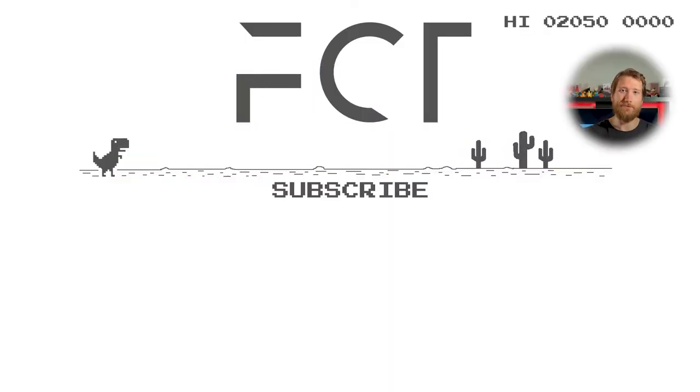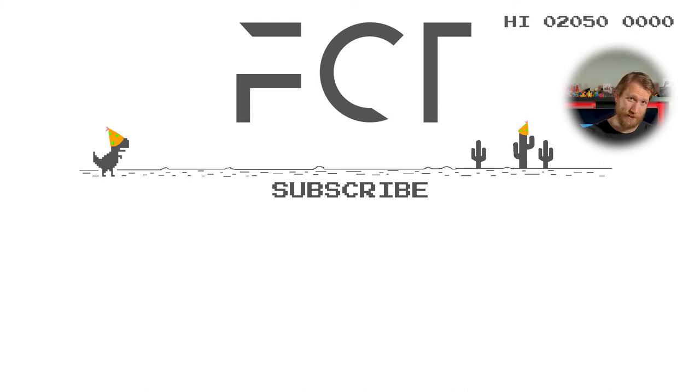Cheers for making it all the way to the end. Chuck a like if I did alright, sub for more, and I'll catch you in the next one.